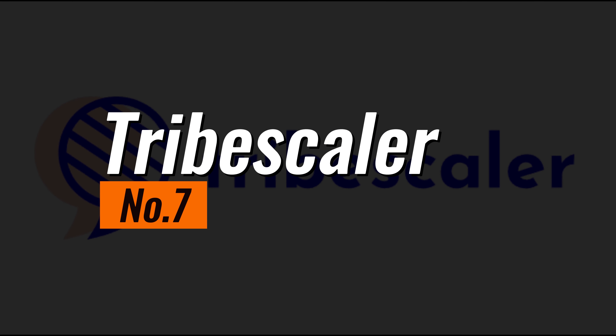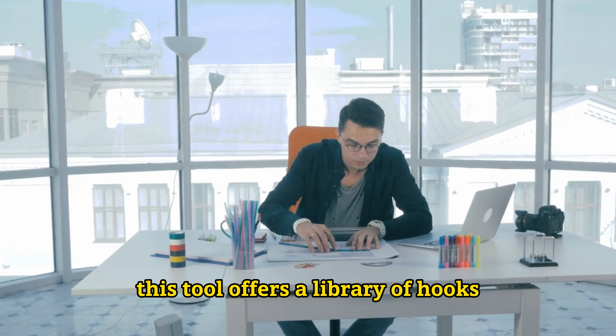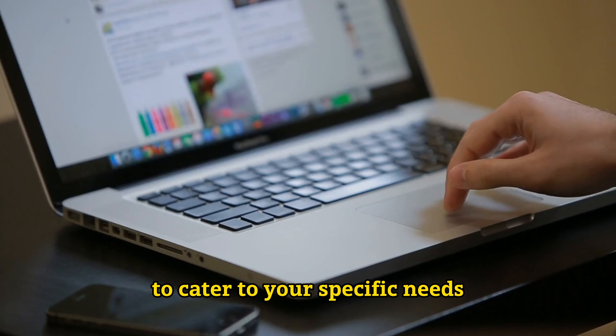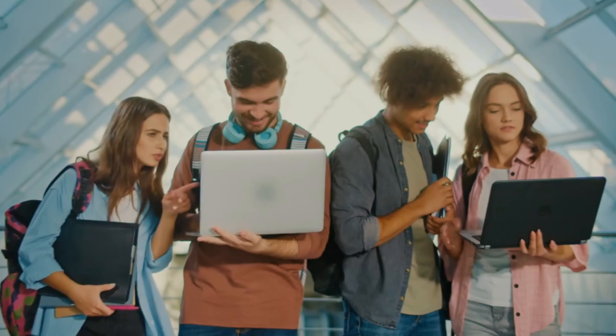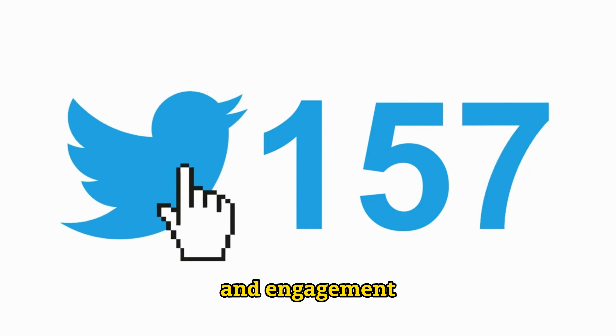Number 7: Tribescaler. In the age of social media, expanding your online reach is essential. That's where Tribescaler, the AI-driven Twitter tool, comes in. This powerful tool leverages advanced AI algorithms to help you increase your networking space and make your tweets go viral. Tribescaler boasts an intuitive interface that allows you to generate irresistible thread hooks quickly. Whether you're a content creator, influencer, or business owner, this tool offers a library of hooks across more than 20 categories to cater to your specific needs. You can refine these hooks to ensure the virality of your tweets, effectively boosting your Twitter presence and engagement.